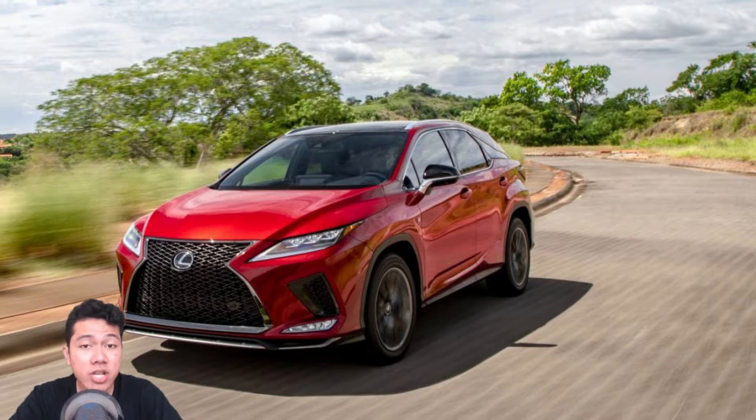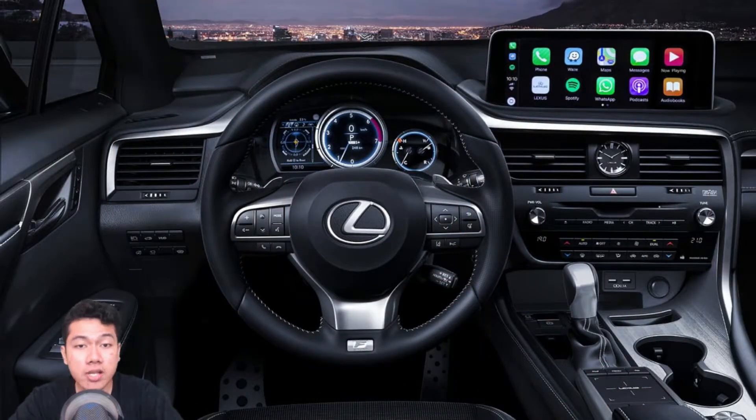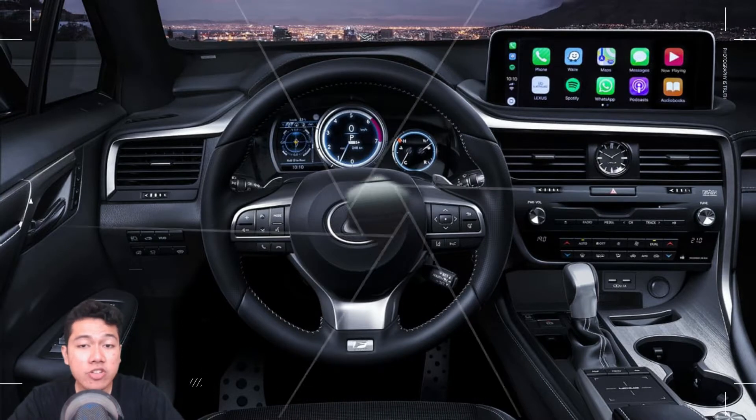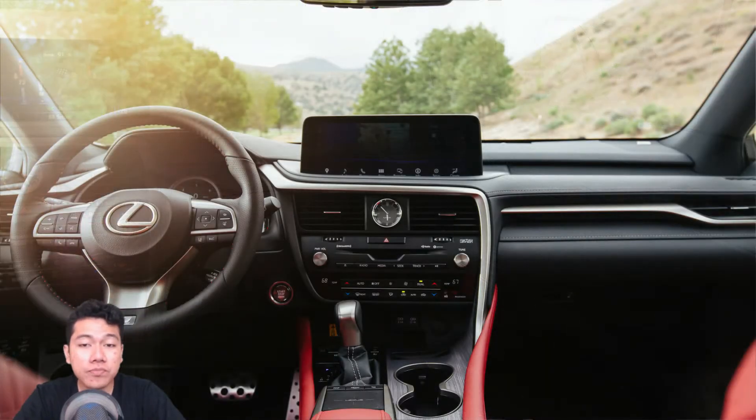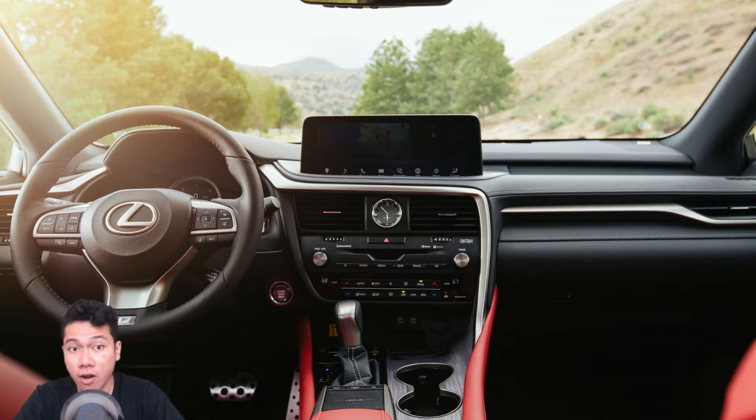Electronics may represent the biggest changes for the new models. An optional 12.3-inch touchscreen means you don't have to use that hated Lexus touchpad as much. The base 8-inch touchscreen also features pinch, pull, and poke response from your fingertips. Dynamic voice and navigation functionality has been improved. And, lo and behold, Android Auto is finally — finally — available to go with the existing Apple CarPlay. There's even a new dedicated space to store smartphones near the front of the center console.